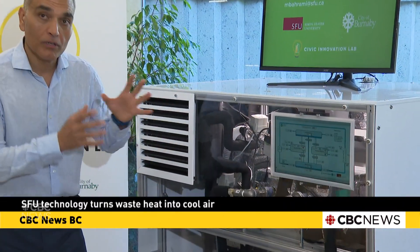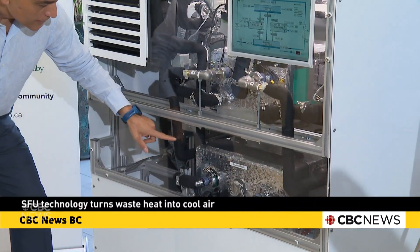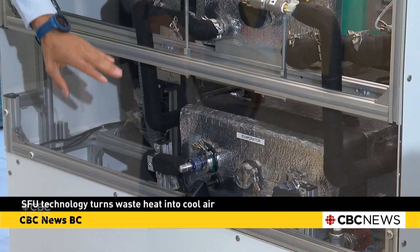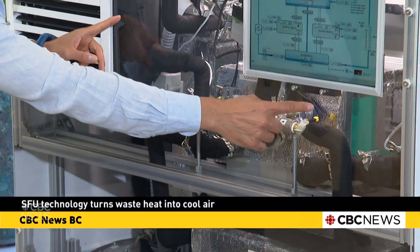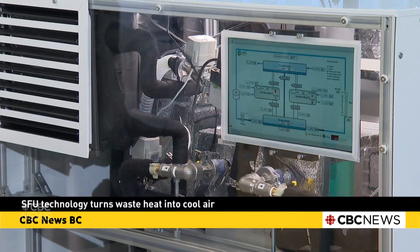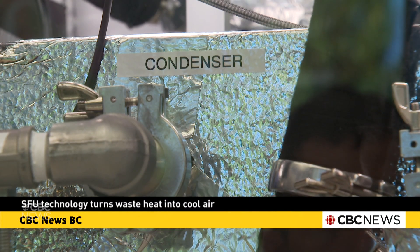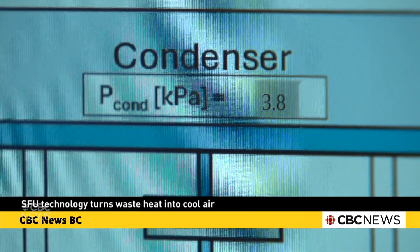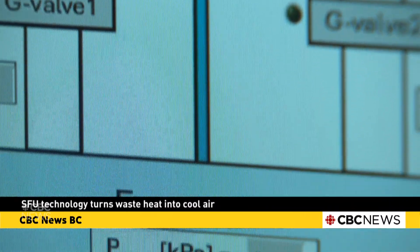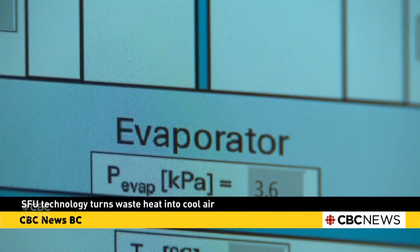It has four main components. We have an evaporator, which is a chamber here, where the cooling is generated. We have two reactor beds, which contain the active material or the composite that we developed. This material, this system uses heat to generate an effect in the evaporator for cooling, and also generates an effect for heating on the condenser.